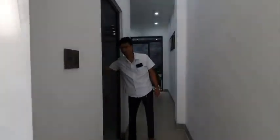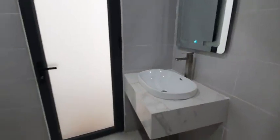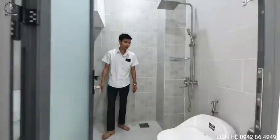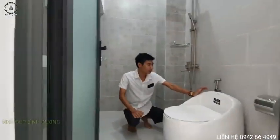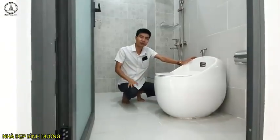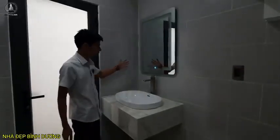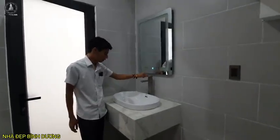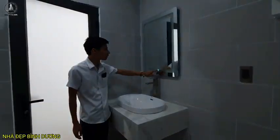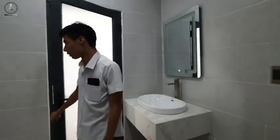Ngay khu vực bên cạnh cầu thang, tụi em sẽ đặt nhà vệ sinh ở đây. Trong nhà vệ sinh có rất nhiều thứ đặc biệt: sử dụng một chiếc bồn cầu khá khác biệt so với những căn nhà khác đã từng review. Bên trong sử dụng một chiếc gương điện - chạm vào là nó sáng. Không gian được ốp gạch toàn bộ xung quanh, rất đẹp.